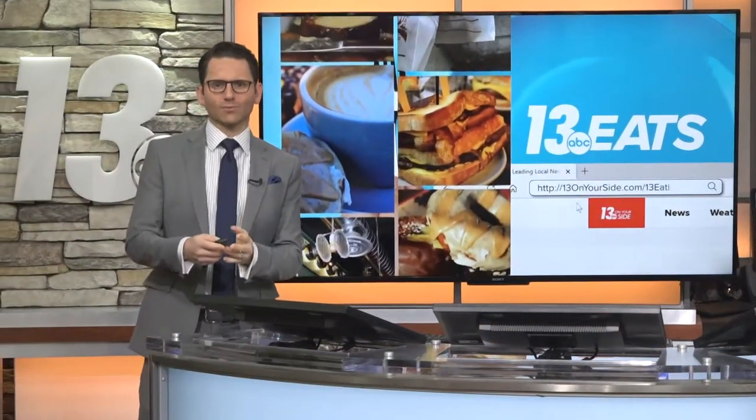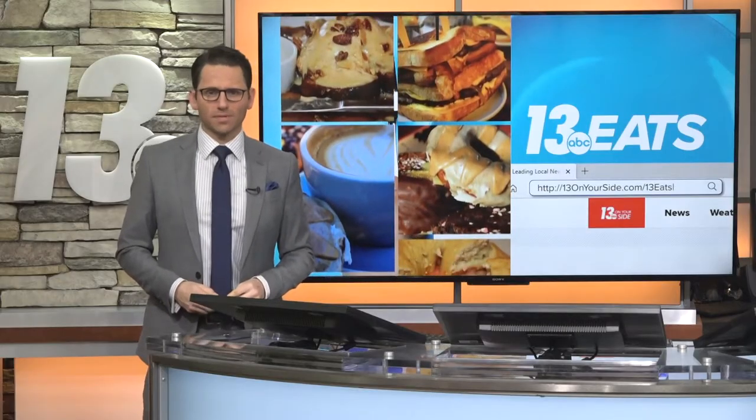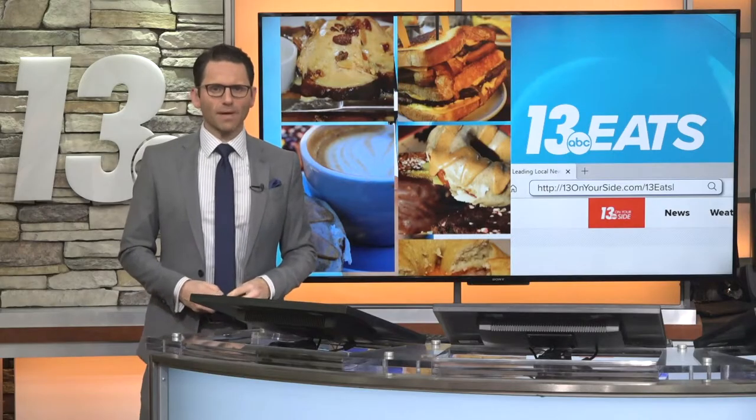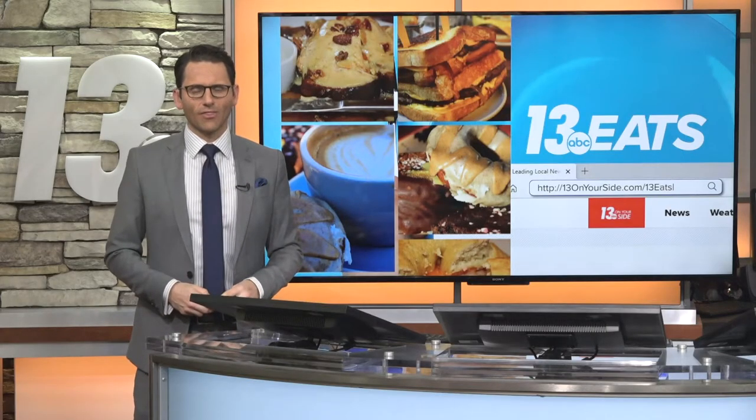Hour 13 on your side of town coverage continues this morning with a very special edition of 13 Eats. There are tons of tasty places to eat in Wyoming, but Lindo Mexico came highly recommended by you, our viewers. Here's what 13 Eats producers Amy and Raleigh thought about the food.